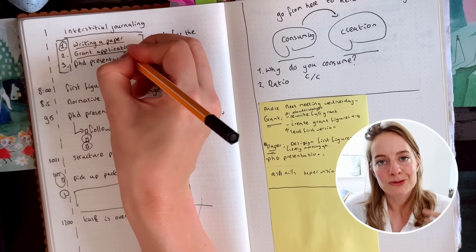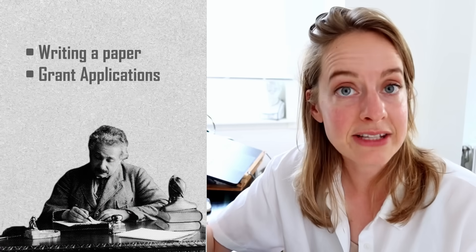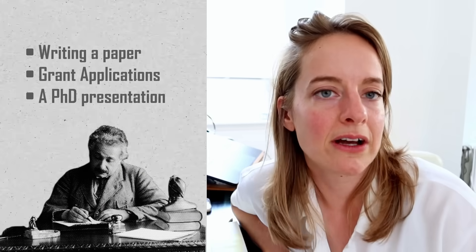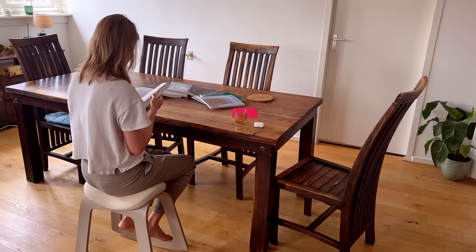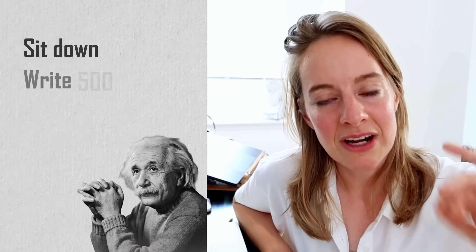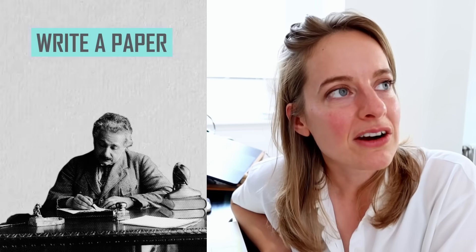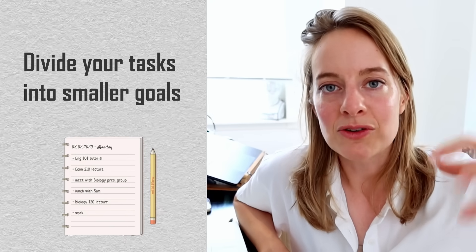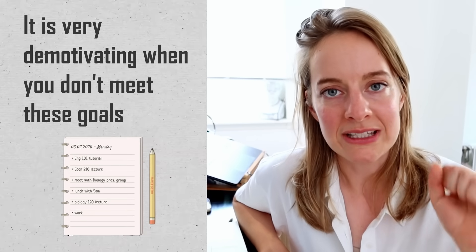Usually I have about three goals for each week. For example, this week it was writing a paper, grant applications, and a PhD presentation. Something I noticed as a PhD student is that these goals are often very big — it's not just 'sit down, write 500 words.' For example, 'write a paper' when you've never written one before is very hard to estimate. And the normal advice to divide tasks into Pomodoro-sized chunks can be demotivating when you don't meet those goals.